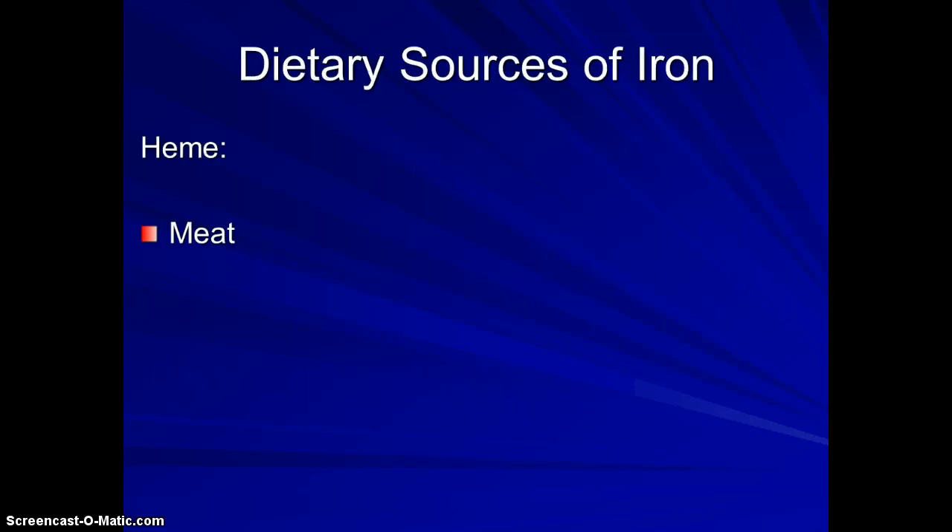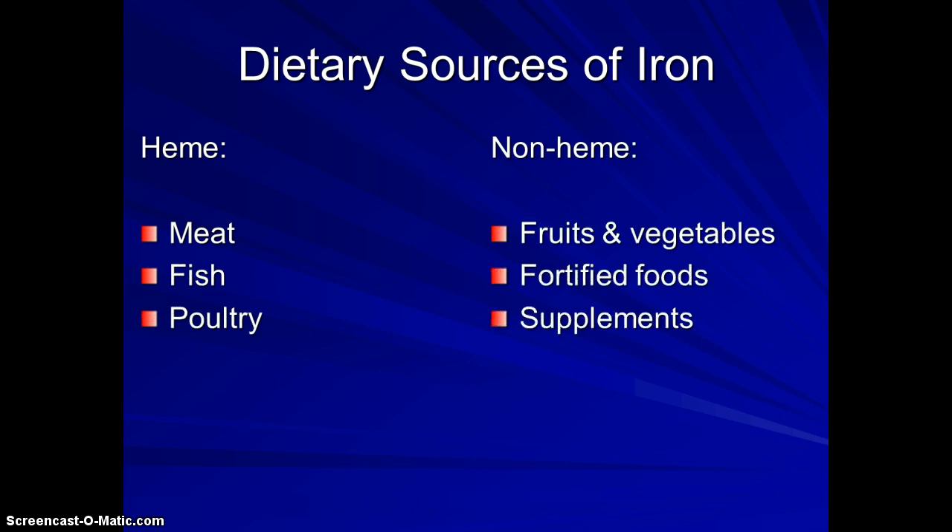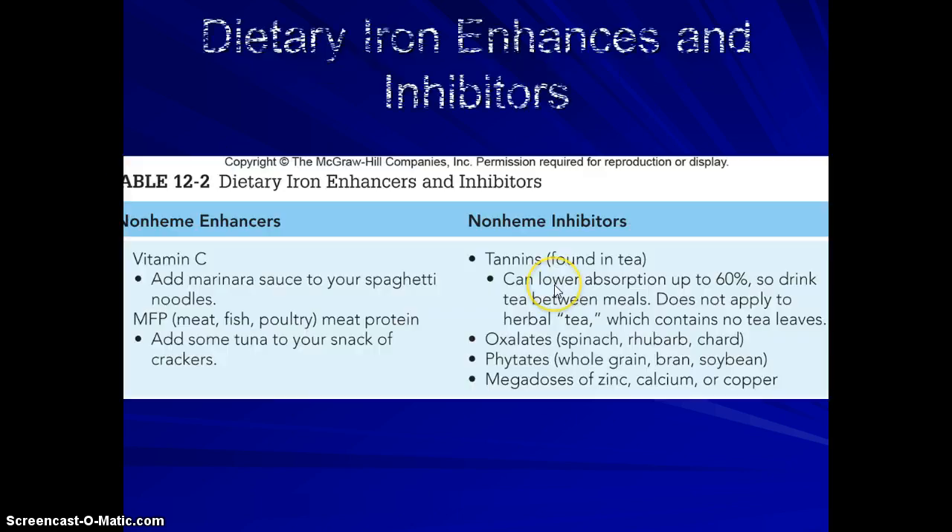Where do we get iron? There are two sources: heme iron, which comes from animal products, and non-heme iron, which comes from plant products. Supplements are in the non-heme form. Heme iron is much more easily absorbed because it's more like the form found in our body. One way to increase absorption of non-heme iron is to eat vitamin C with a non-heme source — for example, adding marinara sauce to spaghetti noodles will increase absorption. Several things can inhibit non-heme iron absorption: tannins found in tea, oxalates found in dark green leafy vegetables, phytates found in fiber, and megadoses of other minerals.